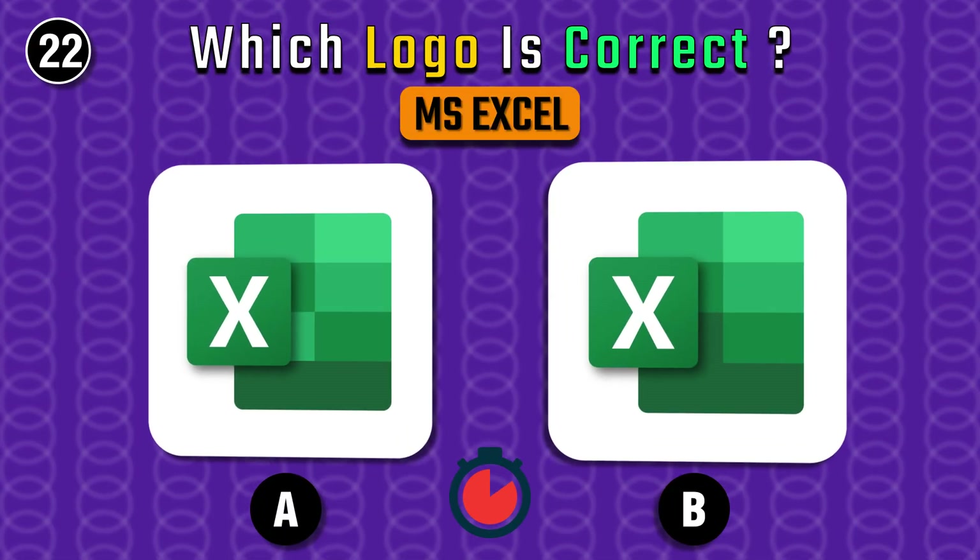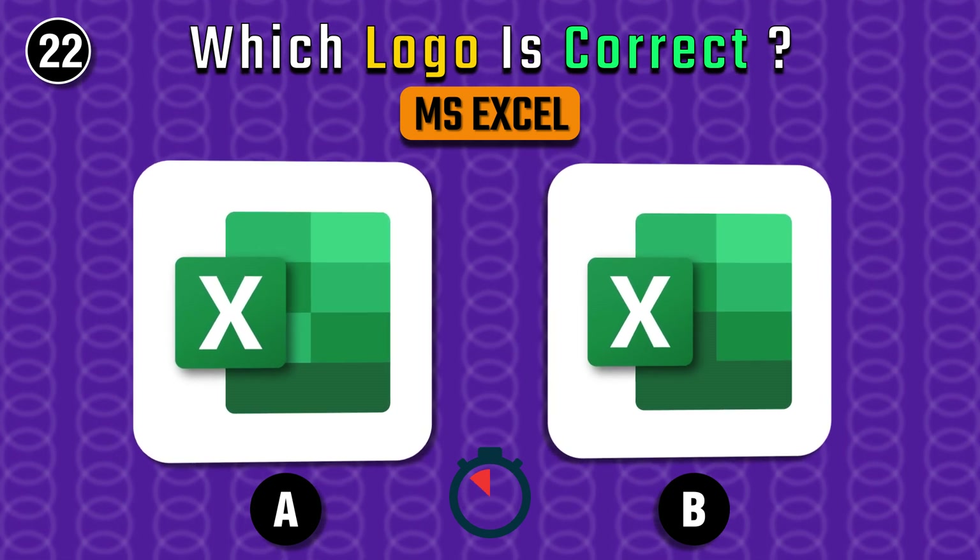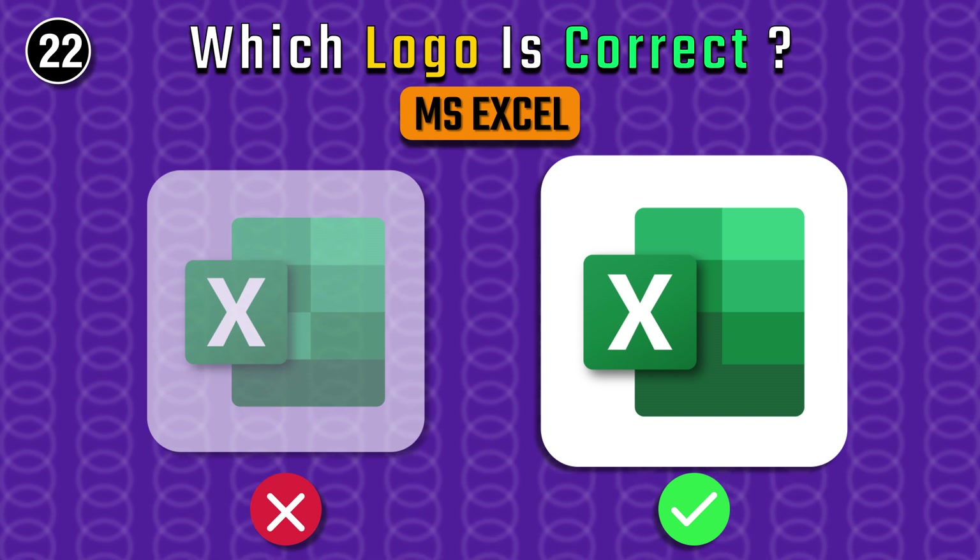And what about MS Excel? Do you recognize the correct one? B is the right answer.